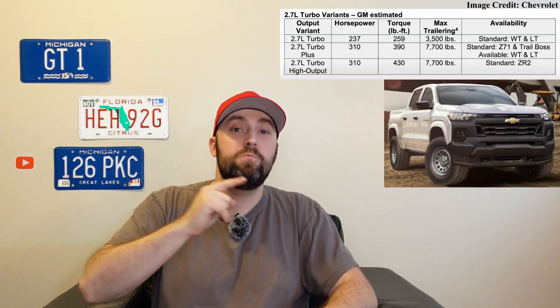We don't know the pricing yet, but it's going to be more expensive than the outgoing model like everything else. On the powertrain side, the regular four-cylinder is gone, the V6 is gone, and the diesel is gone. All that's left is a 2.7-liter turbo four-cylinder engine with three variants. The base version found in the work truck and LT makes 237 horsepower and 259 pound-feet of torque.